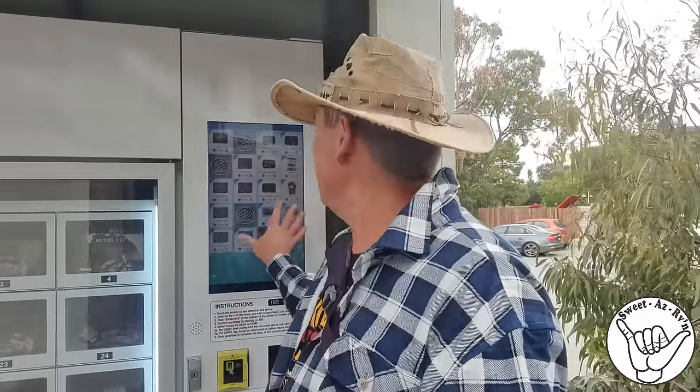Just about to call it quits here at Coffin Bay - we leave tomorrow. But before I leave, I had to show you this. Some of you might be familiar with the chip vending machine, the cold drinks vending machine. Well, here you have the Oyster vending machine! How amazing is that? Come on over - you've got a list of what you want to purchase: half a dozen oysters, a dozen oysters, two dozen oysters.